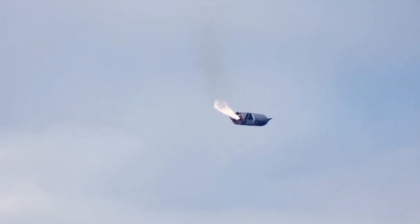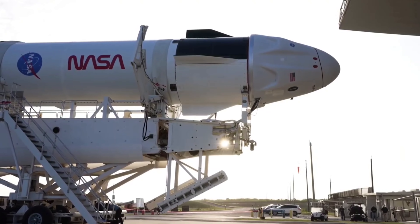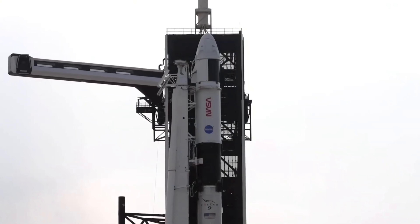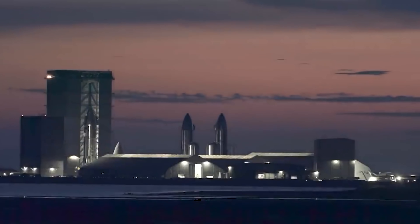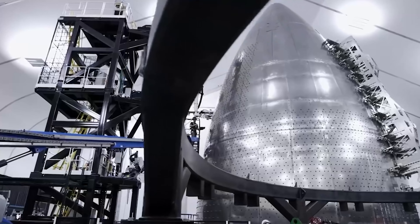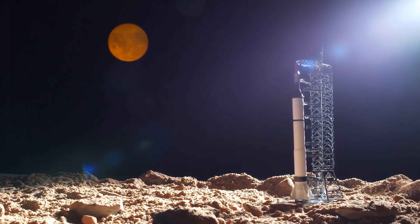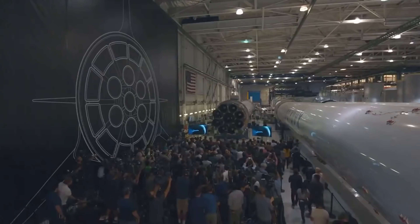The Starship is the next iteration of the Falcon family of rockets and spaceships that Elon Musk is creating to fly people and goods to Mars and beyond. It's big! The new rocket is taller than any other commercial rocket in use today, standing at 106 feet tall, with a 19-foot diameter nose cone at its base, and a 43-foot-wide upper stage with four engines on each side for liftoff thrust.